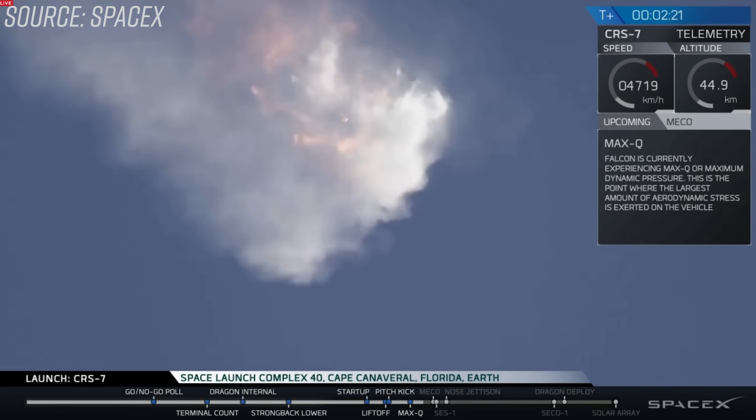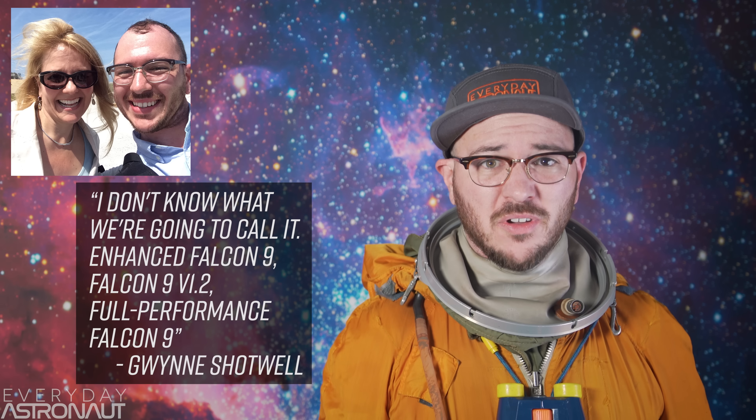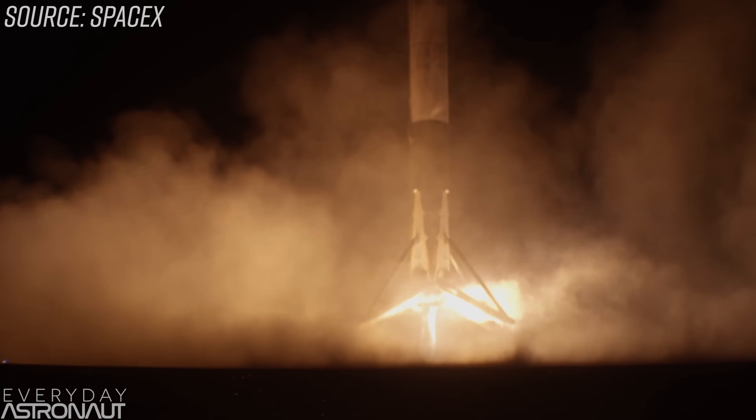SpaceX continued to tweak this version of the Falcon 9 until they experienced their first in-flight failure on June 28, 2015, during the CRS-7 mission at T+2 minutes and 20 seconds. SpaceX stood down to find the cause and took this time to change over to the penultimate version, sometimes called version 1.2 or Full Thrust. This upgraded version first flew on December 21, 2015 with the historic OG2 launch out of Slick 40 in Cape Canaveral — the first launch that also had a successful landing of an orbital class booster, something I couldn't believe happened.